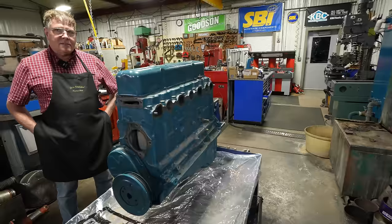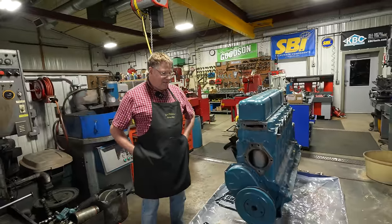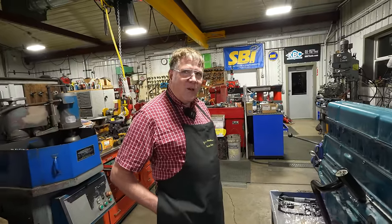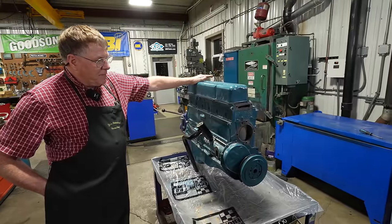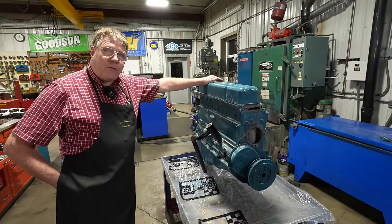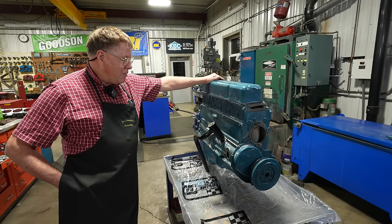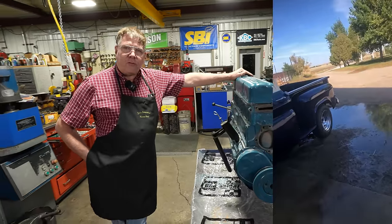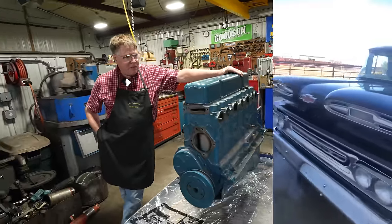We've got one in here that is actually just a couple years older than you. We're always working on this older stuff. A customer by the name of Max Young — actually a third-generation customer. I've done work for his grandpa, his uncle, and now Max. He said he's wanting to restore his grandpa's old truck — it's a 1961 Apache pickup.